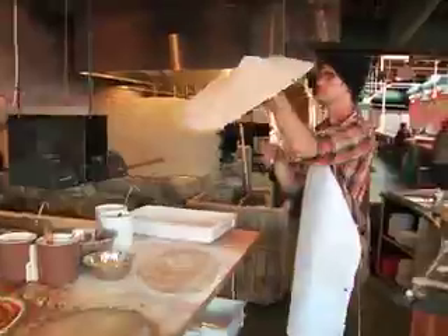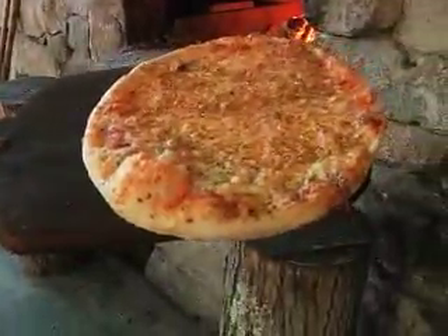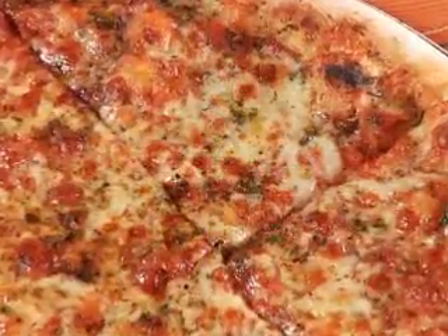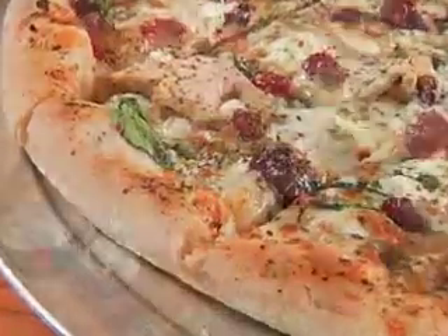The dough is hand stretched, the sauce is stirred in a giant cast-iron cauldron, the cheese is whole milk mozzarella, the toppings are all organic and local, and everything is cooked in the blazing hot wood-fired oven that can reach a thousand degrees. It flash cooks it, it crisps it up, but it leaves that middle so delicious and chewy.